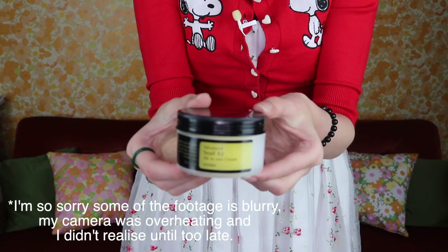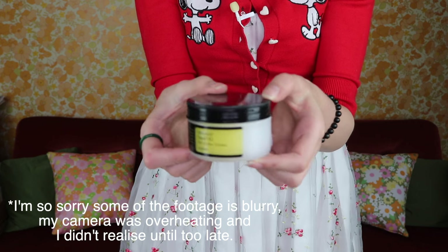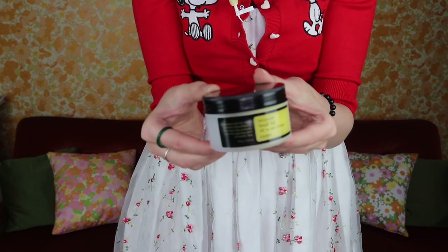Another one from COSRX is the Advanced Snail 92 All-in-One Cream. I've used multiple tubs of this over the years, especially in winter. My skin really reacts well to the snail mucus — it's one of the few ingredients that really responds well to my skin.